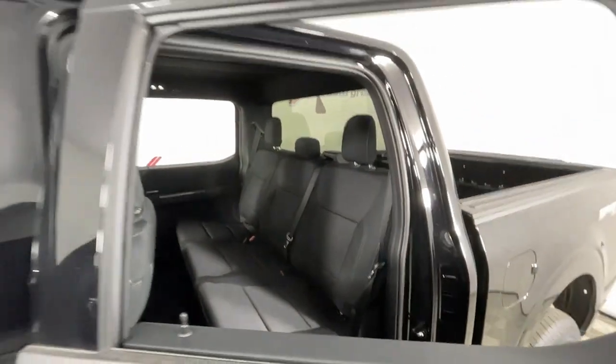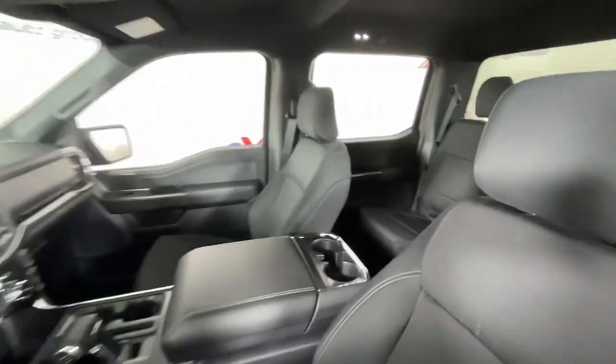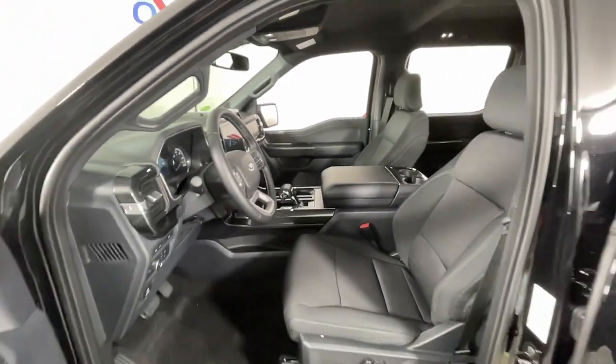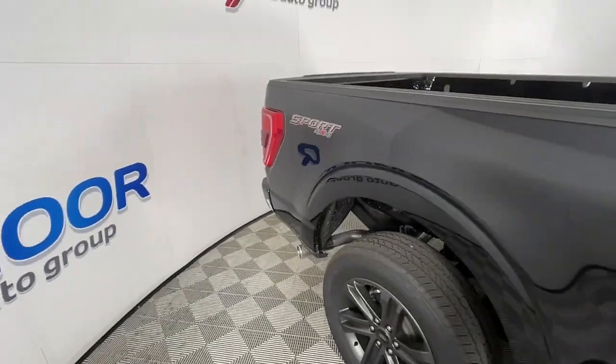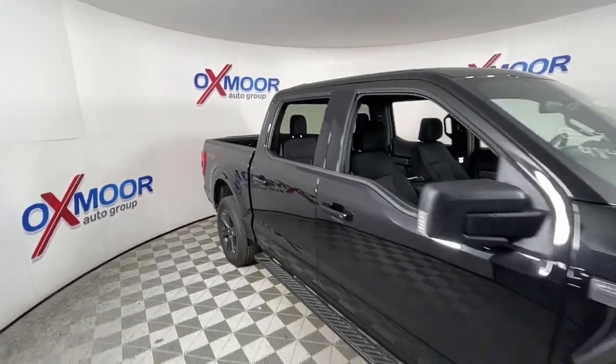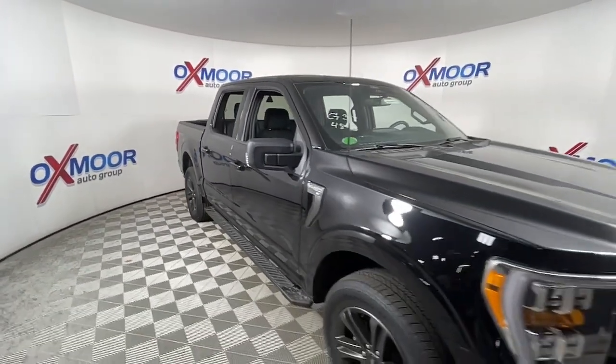The following are some of this vehicle's highlighted options: navigation system, keyless entry, fog lamps, remote engine start, satellite radio, aluminum wheels, trailer hitch, dual zone AC, heated front seat, electronic stability control.